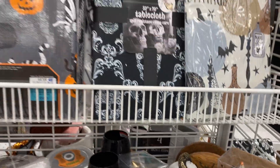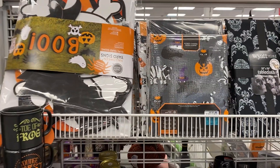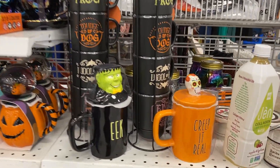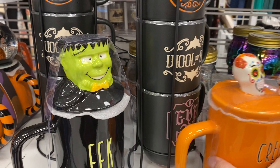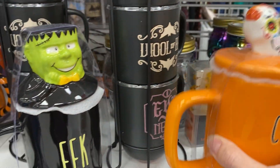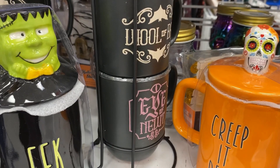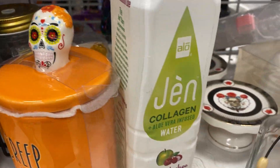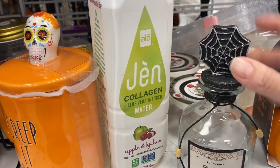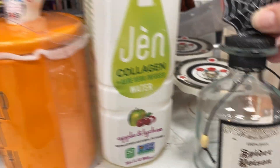There's a skull with a snake wrapped around it, and here are some tablecloths. And then they have the Ray Dunn mugs for $5.99. That's a skeleton topper — it says 'Creep it real.' Over here, this caught my eye: a little potion bottle. That's really cute.